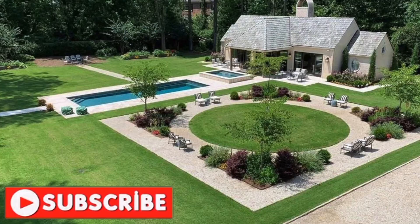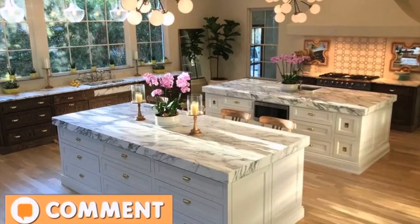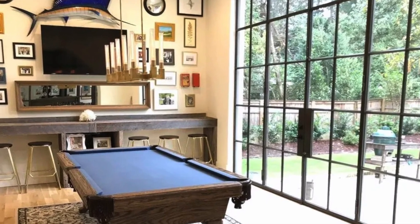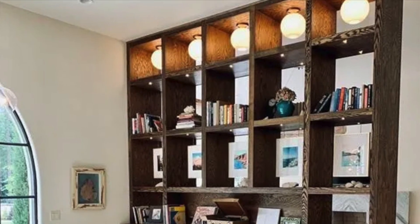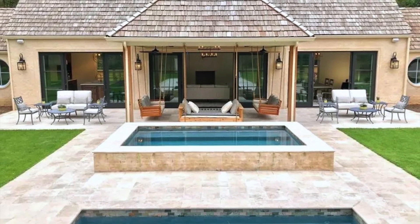Today we are touring the home of Vince Carter. The recently retired NBA great Vince Carter has scored a posh place in Georgia. The eight-time All-Star bought a mansion in Atlanta for $6,687,000. After a 22-year career in the league, Carter officially retired in June and apparently had time to house hunt.